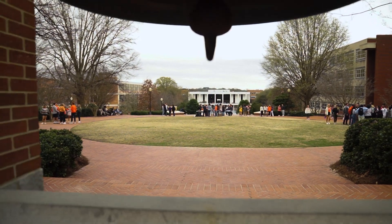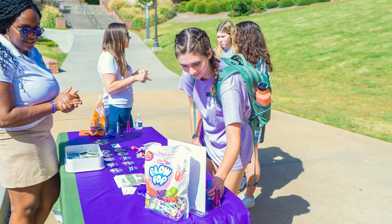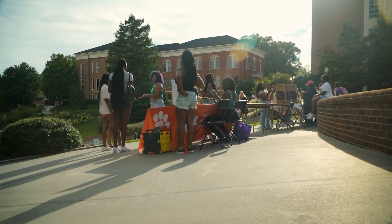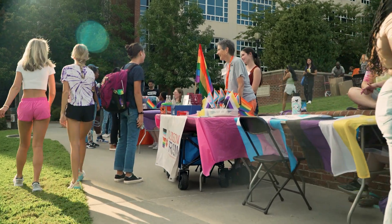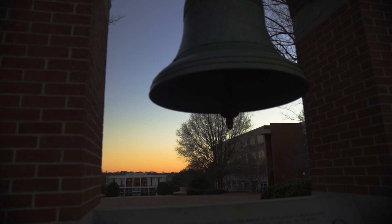During different points in the semester, organizations will table in and around Carillon to give information to students, such as the Department of Student Support and Empowerment and the National Panhellenic Council, which hosts its Grill and Greet at the beginning of the fall semester in the neighboring North Green. So if there's activity in Carillon when you go to watch the sunset, you can either join in or step back just outside the garden to take in the setting sun while looking at the iconic Carillon Bell.